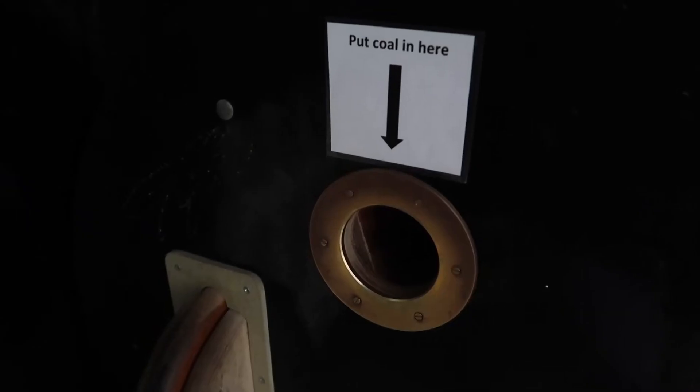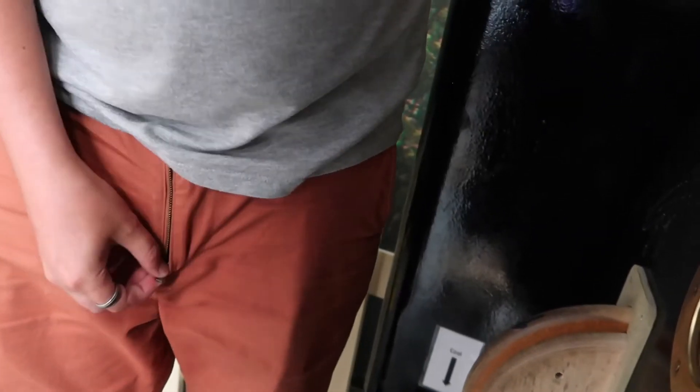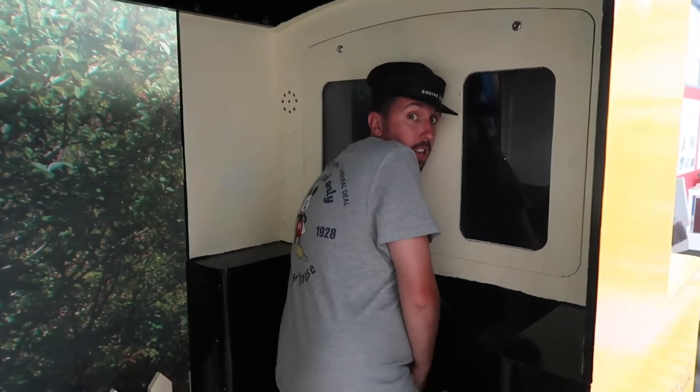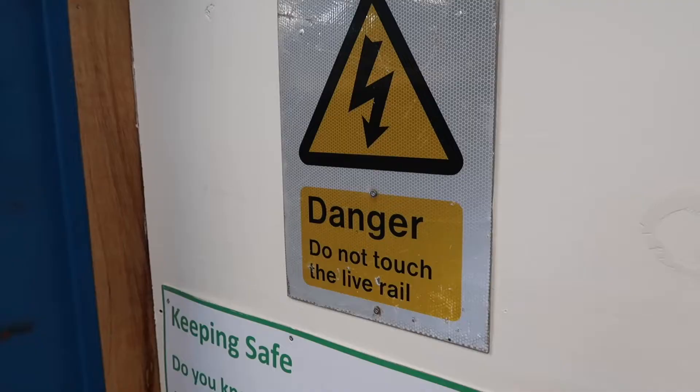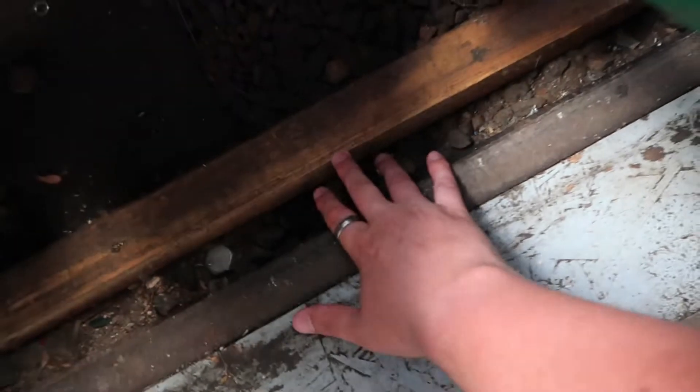I'm a train driver. Look at that. In fact, I'm an engine driver. Also, I've just seen something very suggestive — put coal in here. You think that's bad? Look at the state of that. Danger: do not touch the live rail. Don't tell me what to do. I did it.